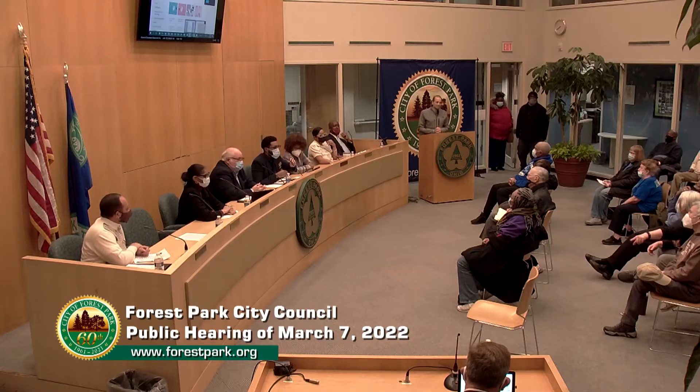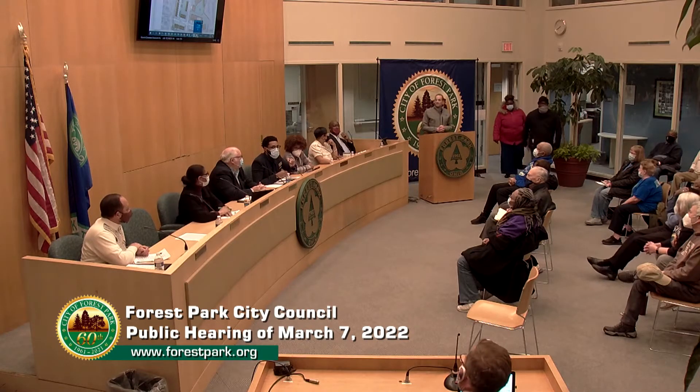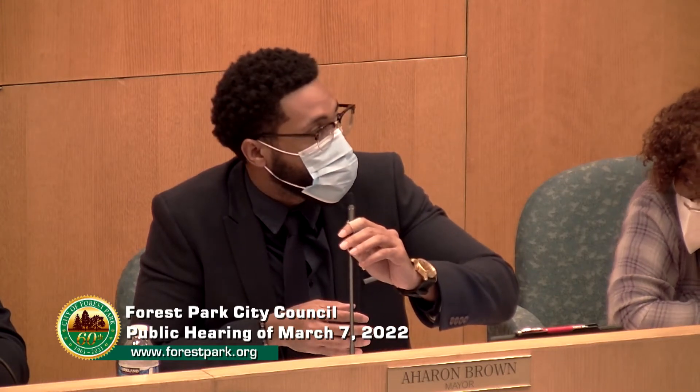Thank you, Mr. Christo. Next we will be hearing briefly from our city's planning director, Mr. Chris Anderson. He's going to go over the particulars about what exactly is a planned unit development, because we are discussing that zoning change, and he will also be discussing what is currently zoned there.